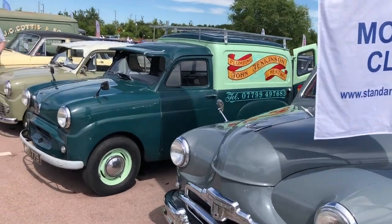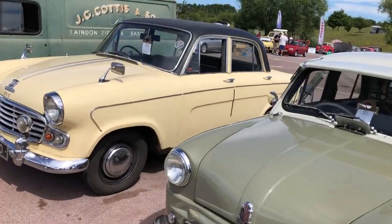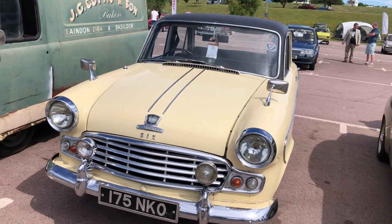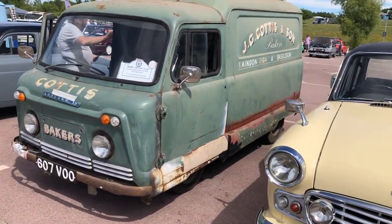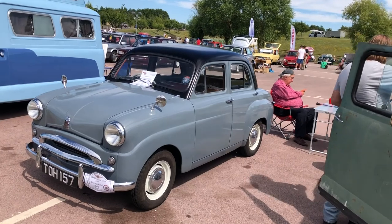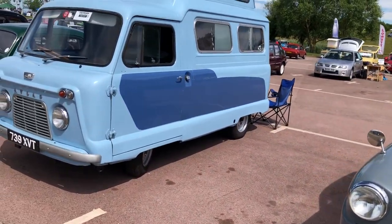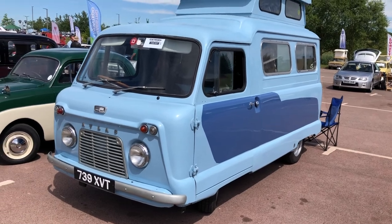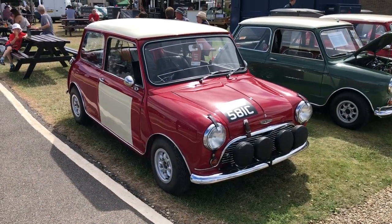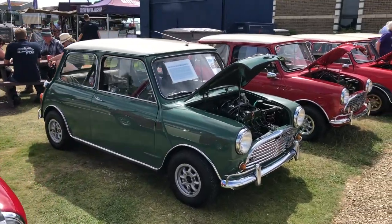Standard Eights, Standard Tens, vans — about every flavour as we walk down the row here. And the Vanguard — unusual looking vehicle. A Leyland 15 van. Another Standard Eight or Ten — I'm not quite close enough, I think that's probably a Standard Ten; I know one of them didn't have an opening boot. And a Triumph Atlas — that must be pretty unusual — a Triumph Atlas camper van.